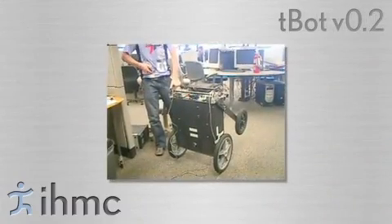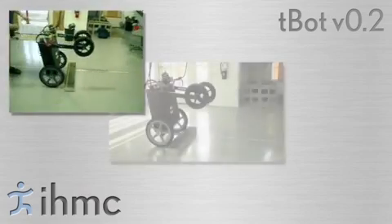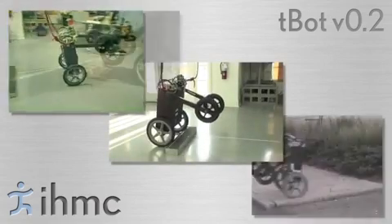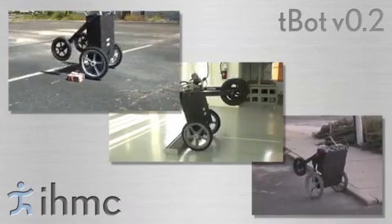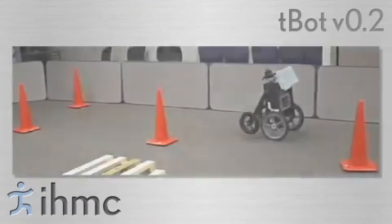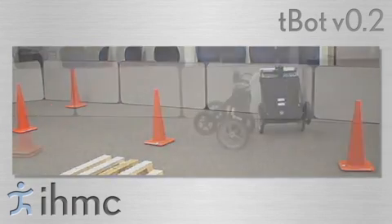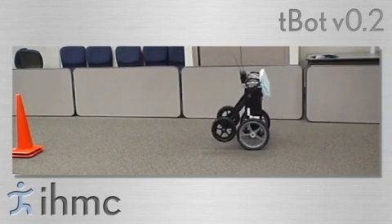The next prototype, referred to as TBOT version 0.2, is a larger, heavier robot with stronger drive wheels. This robot demonstrates the impressive balance capabilities of such a platform, recovering after being significantly perturbed. TBOT version 0.2 also demonstrates the ease of transitioning between the A-frame configuration and the two-wheel balance configuration.